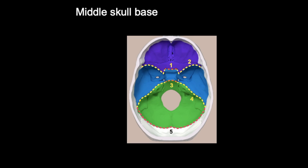Moving on to the middle skull base — the area highlighted in blue. Middle skull base fractures are the most common type and mainly affect the temporal bone and the inner ear. They are associated with damage to the carotid artery, as well as with hearing loss or loss of balance.